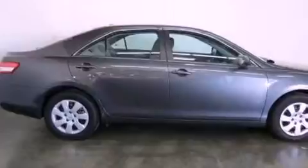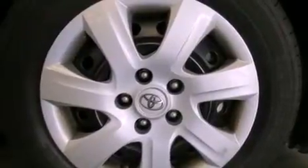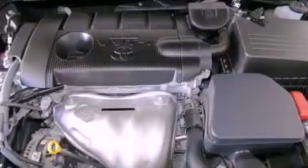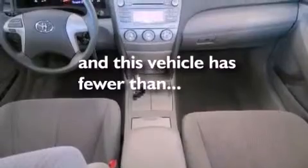All of the following features are included: a low tire pressure indicator, traction control and stability control systems, cruise control, a CD player, an engine immobilizer theft deterrent system, a passenger side vanity mirror, an anti-lock braking system, rear curtain airbags, full power accessories — and this vehicle has less than 36,000 miles.